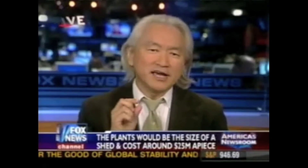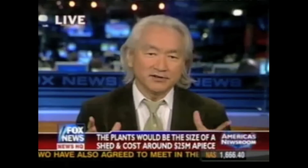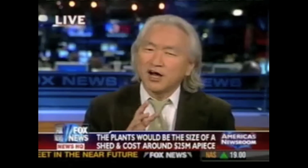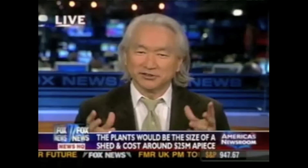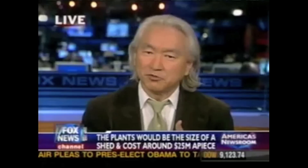I think it will satisfy a niche market. If you take a look at mining colonies in Alaska, in the tundra, or in the desert, something like this — which is portable, small, compact, and safe — could be a real hit in the hinterland. However, the nightmare of licensing several hundred of these plants in Los Angeles or Chicago, the environmental impact statements, and the outrage of consumers would be too great.